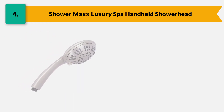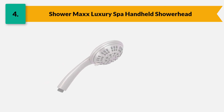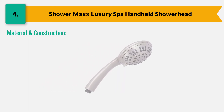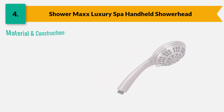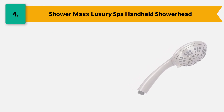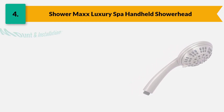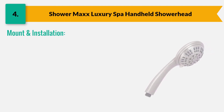Each spray setting gives an extraordinary shower experience like a luxury spa. Manufacturers use high-quality rust-resistant ABS plastic for its construction. Its chrome finish handheld shower head has silicone nozzles that are anti-clogging and do not damage your hair. For mount and installation, its easy installation lessens user stress, and it comes with a detailed, easy-to-understand installation manual.